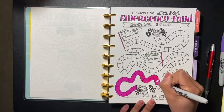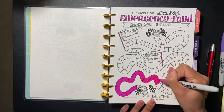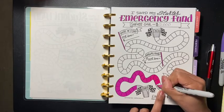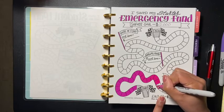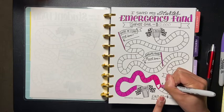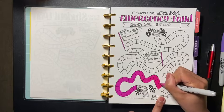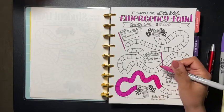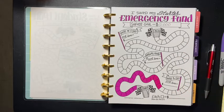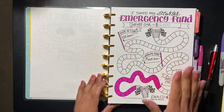We got one more left here and I am excited. I can't believe it — a thousand dollars since I started. I gotta thank the man above because without him nothing could be possible. So make sure you guys remember that. This is my update for the emergency fund.